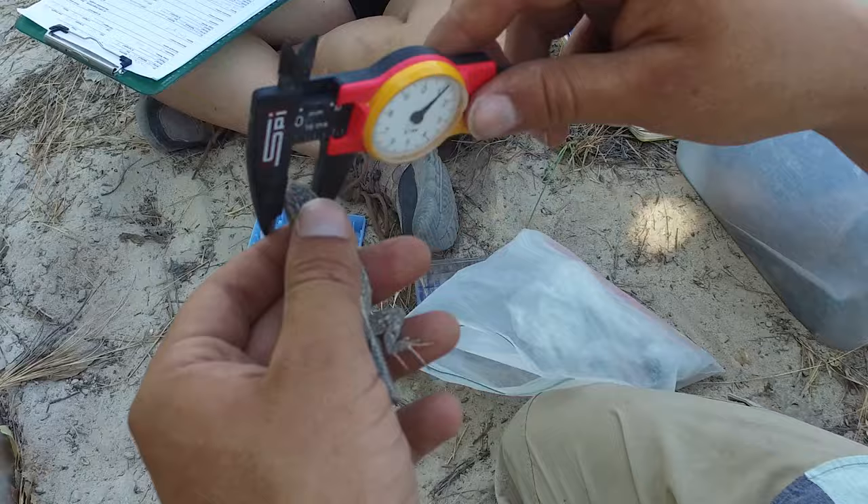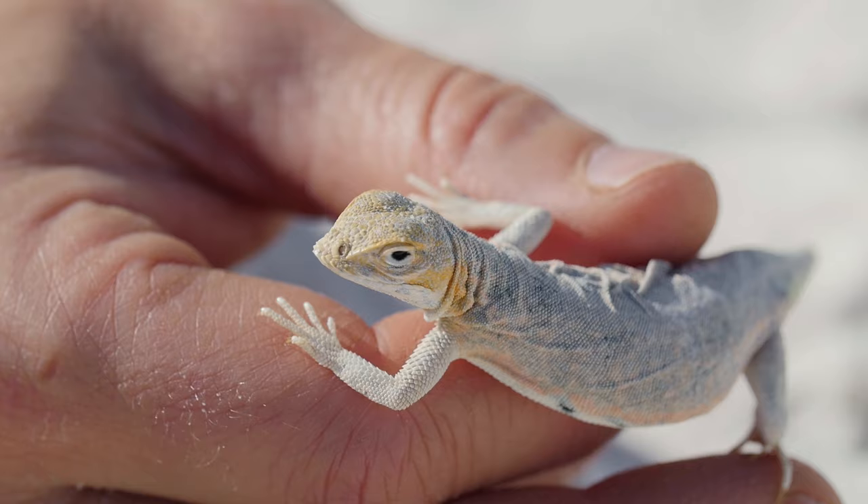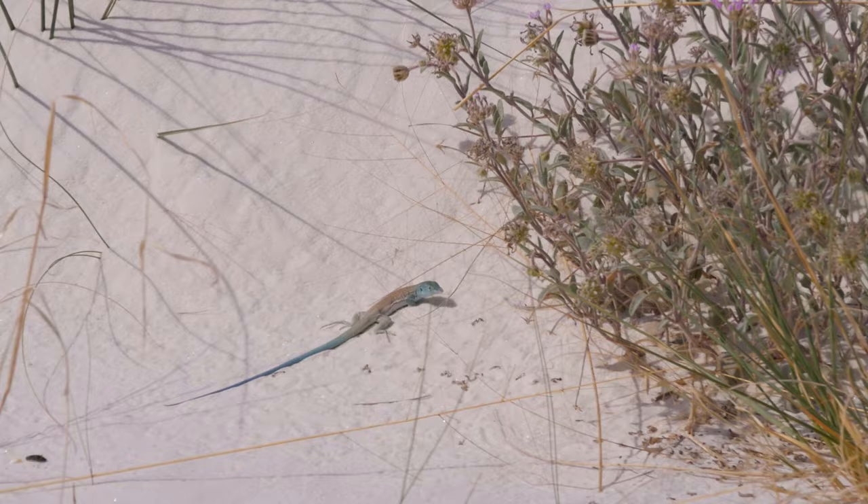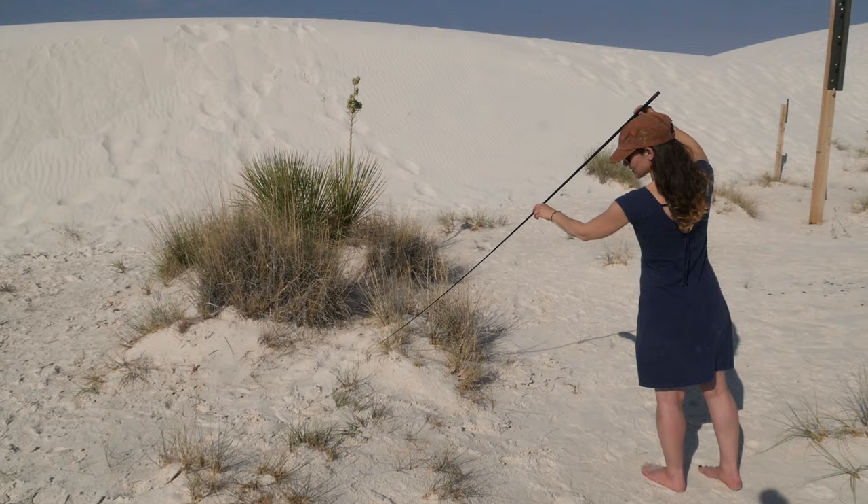The same gene that is involved in the color difference in these lizards is also a gene that's involved in color variation even in humans. Rosenblum says lighter colored lizards clearly have a better shot than darker ones at living long enough on the white sands to breed and pass on genes.